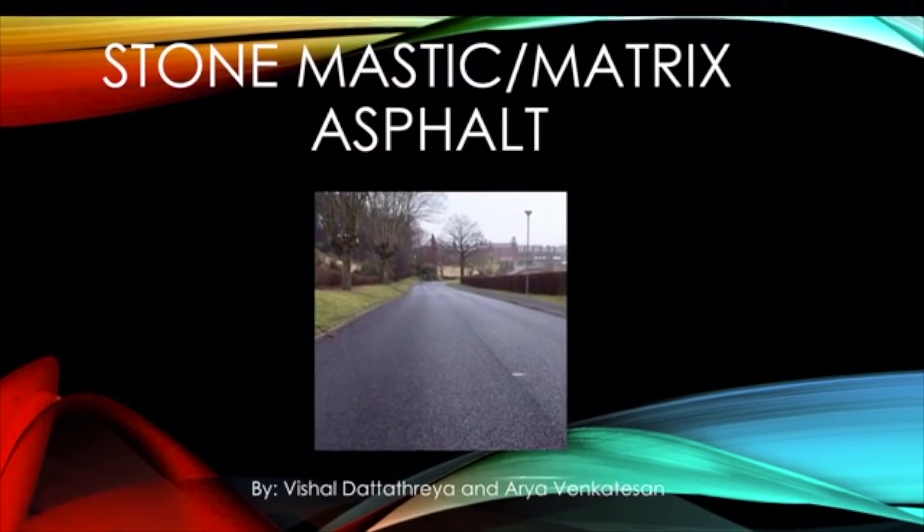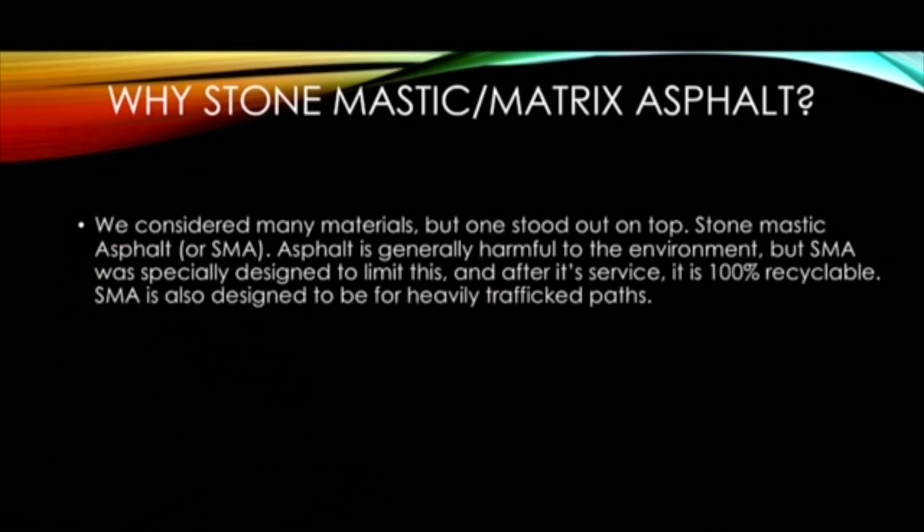Our science teachers kind of took the lead with looking at different materials, planning, and making recommendations for the pathway materials. We considered many materials, but one stood out on top: Stone Mastic Asphalt, or SMA.